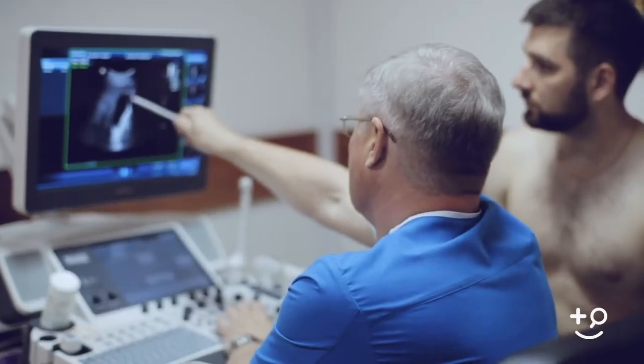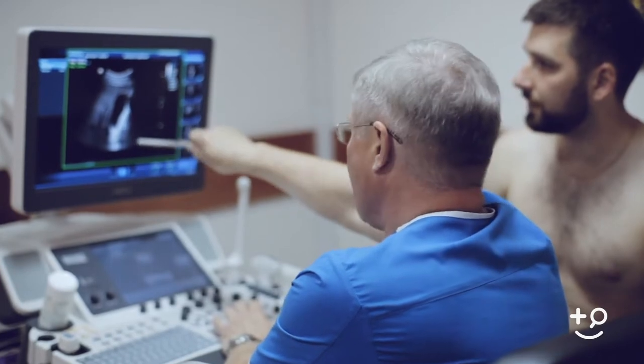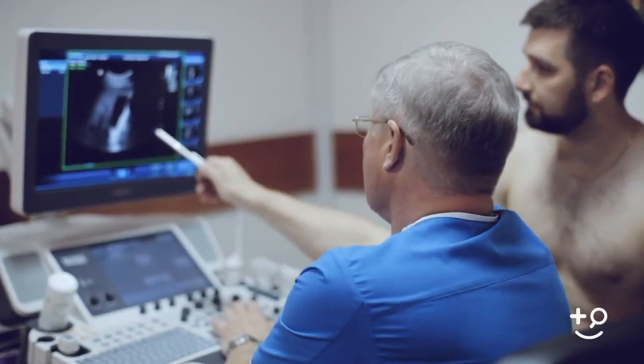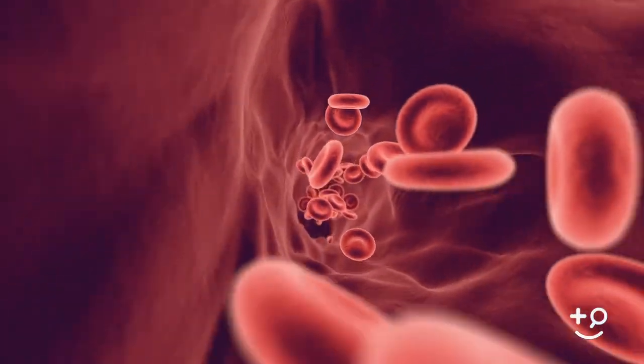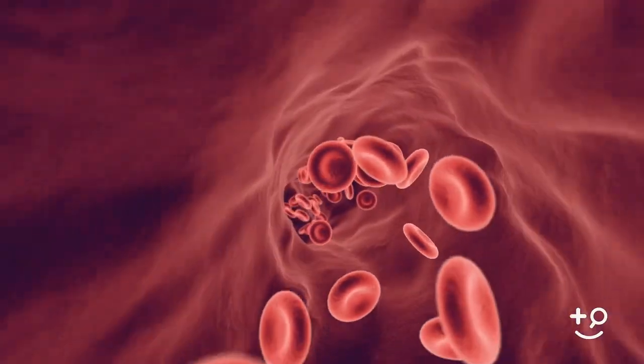Occasionally, we'll get a penile ultrasound, specifically penile ultrasound with Doppler. What that does is it assesses the penile arterial inflow and then the venous outflow resistance. As I mentioned earlier, you need good inflow of arterial blood supply in the penis, and then you need to have some form of resistance from a venous end where the blood is actually staying in the penis causing a good firm erection.